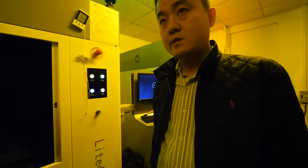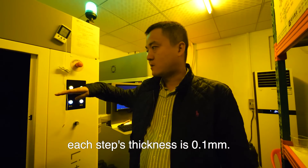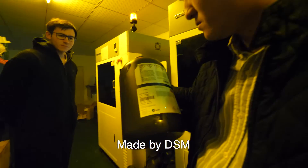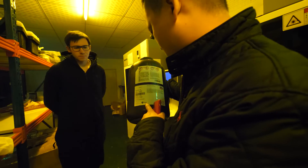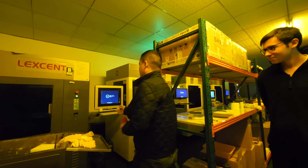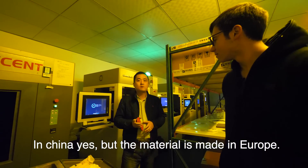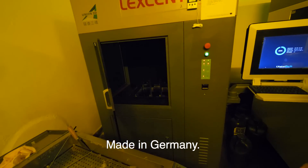It adds more on top and goes down. Each step is 0.1 mm. We have three materials here — the DSM, made in Europe. This is a transparent part. The machines are made in China, but the material is from Europe. Also, the laser part is made in Germany.